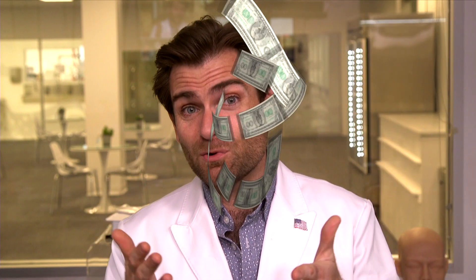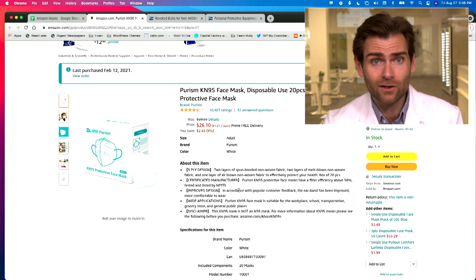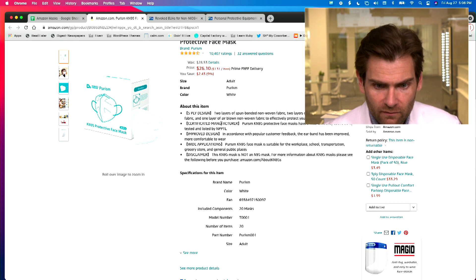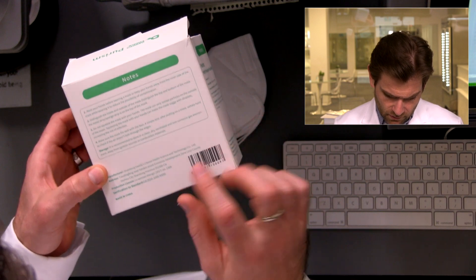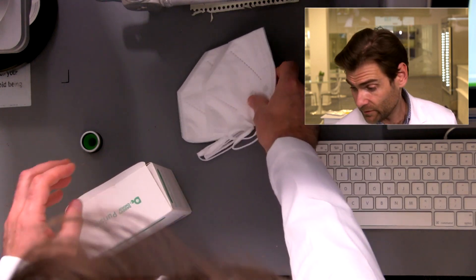They don't have great resources on how to get $250,000 to set up your own lab, so that's why Lloyd is here for you — yes, we're talking in the third person now, that's how you know it's late on a Friday. Let's look at the listing: Purism — doesn't say Daddy's Choice on here — 10,000 ratings, KN95, 20-box, improved designs. In accordance with popular customer feedback, the ear loop has been improved. Very small box. It's a Chinese mask claiming to adhere to the GB2626-2009 KN95 standard, but they are not doing that.